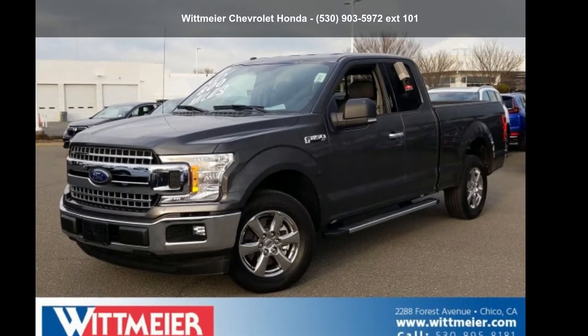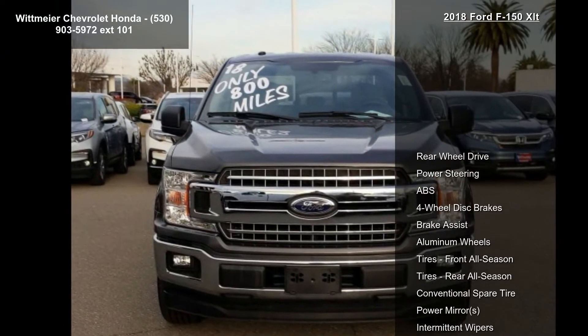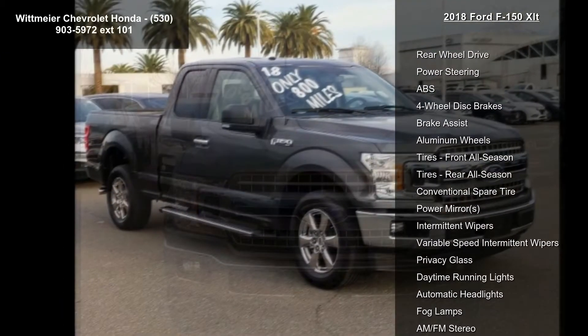Imagine yourself in this Ford 2018 F-150 XLT. If you are looking for a first-rate auto, this one could be yours today.